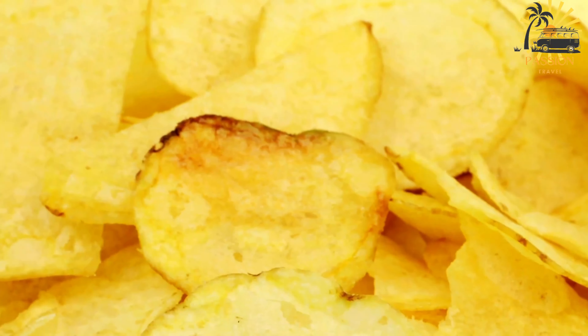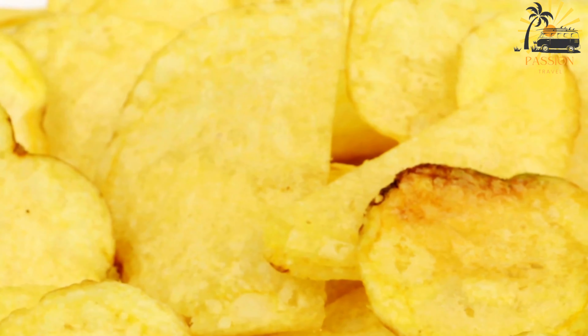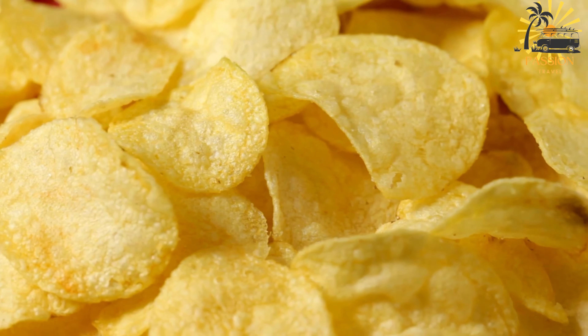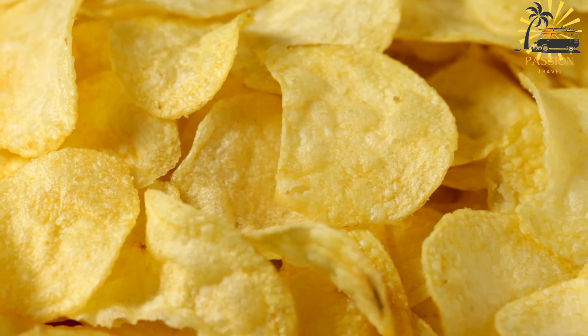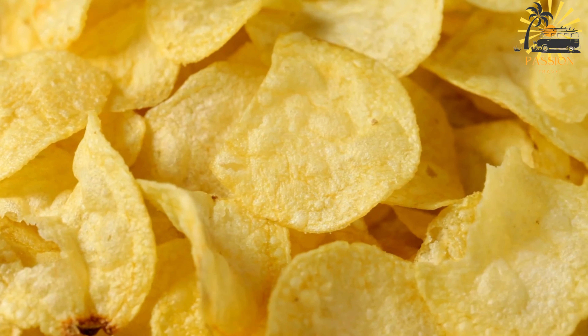Fry the breadfruit slices for a few minutes on each side until they turn golden brown and become crispy. Use a slotted spoon or tongs to flip them occasionally for even frying. Once the chips are fried to a crisp, remove them from the oil and place them on a plate lined with paper towels to absorb excess oil. While the chips are still hot, sprinkle them with salt to taste — this enhances the flavor. Repeat the frying process with the remaining slices until all are done.